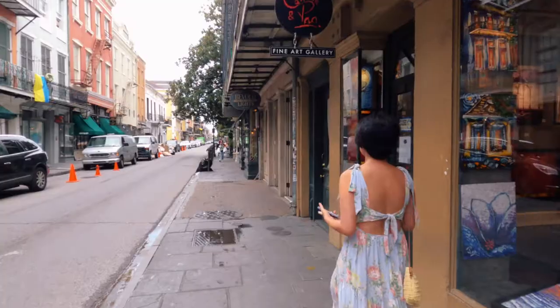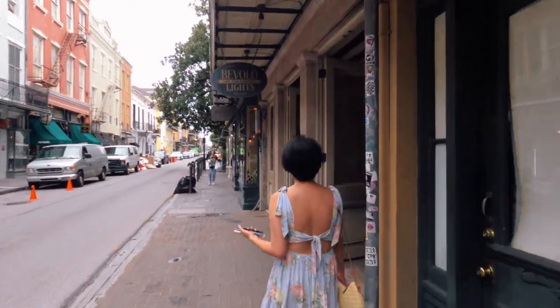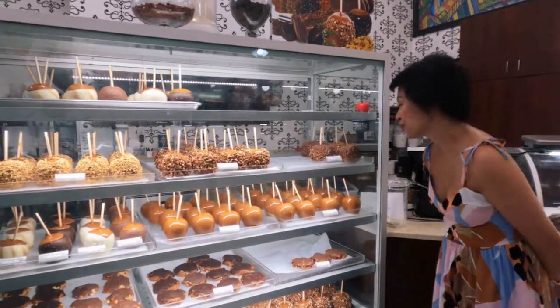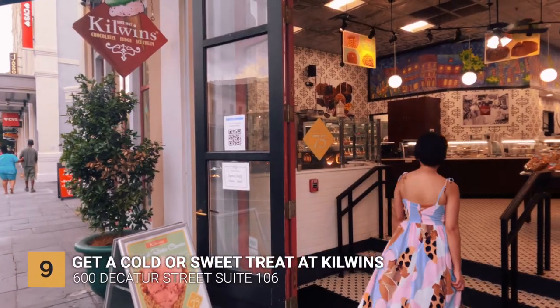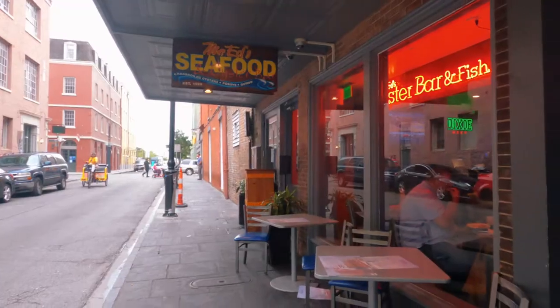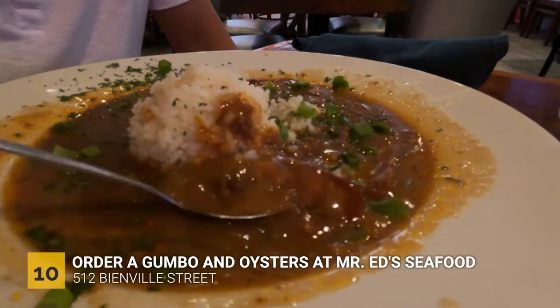It was extremely hot in July — summer when we visited New Orleans — so the weather was pretty humid. We wanted something to help cool us down, and when we stumbled on Kilwins, we immediately went in and got a coffee ice cream. After our yummy dessert, we went to Mr. Ed's Seafood and Oyster House for some delicious gumbo and raw oysters.